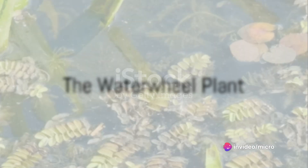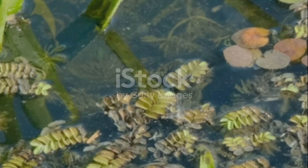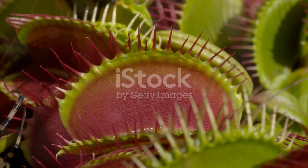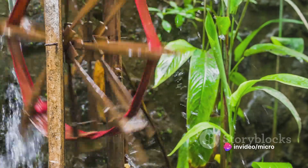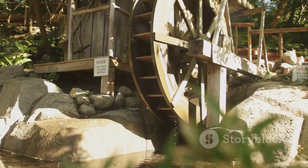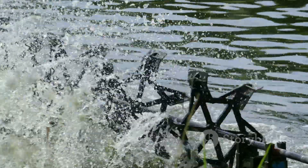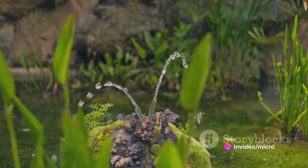Number three on our list is the waterwheel plant, a plant that takes carnivory to the water. The waterwheel plant, or Aldrovanda vesiculosa, is an aquatic wonder. Its name is a nod to its unique structure, which resembles a ferris wheel or water wheel, comprised of whorls of snap traps. This fascinating plant has a series of traps along its stem, each with a mouth-like structure that snaps shut when triggered by prey. A tiny aquatic insect touches the sensitive hairs inside the trap, and in a fraction of a second it's game over — the trap snaps shut, enclosing the unsuspecting victim. The plant then releases enzymes that break down the prey, absorbing the nutrients to sustain its growth. The waterwheel plant is predominantly found in Europe, Asia, Africa, and Australia, thriving in acidic waters with low nutrient content.